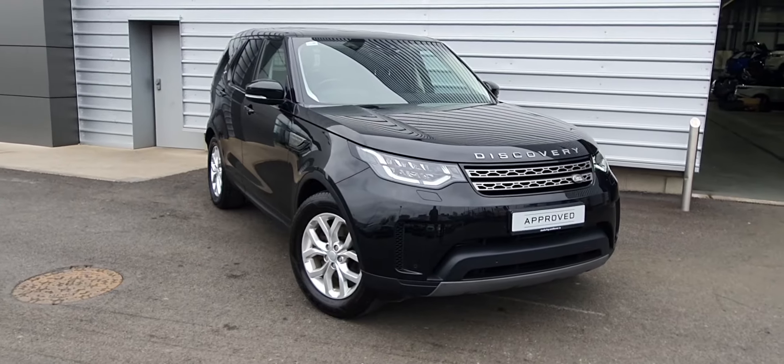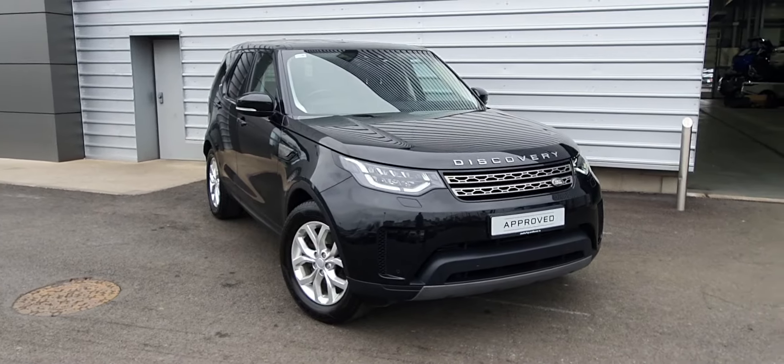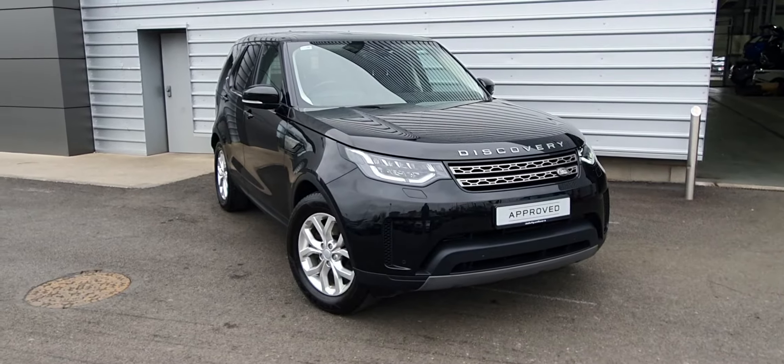Good morning and very welcome to Joe Duffy Land Rover. Today you are viewing a 2018 Land Rover Discovery. This is an SE model, 3 litre diesel, a commercial.